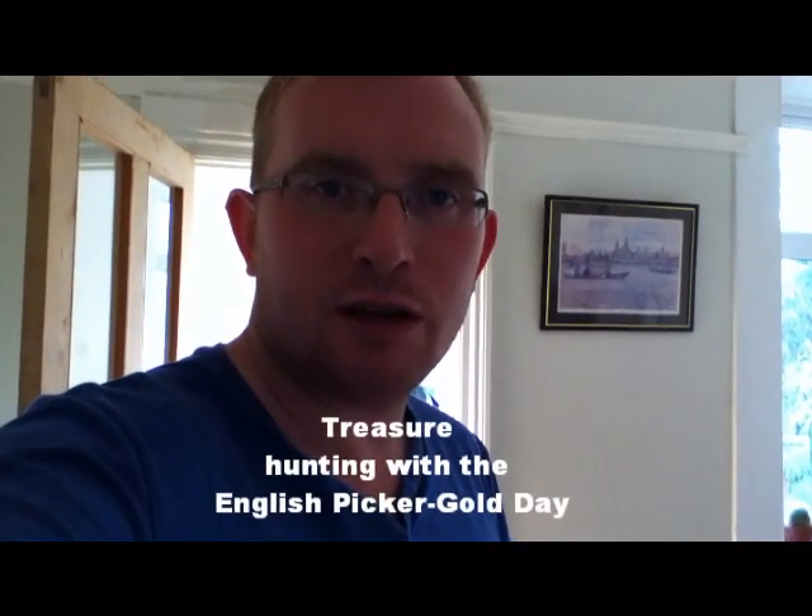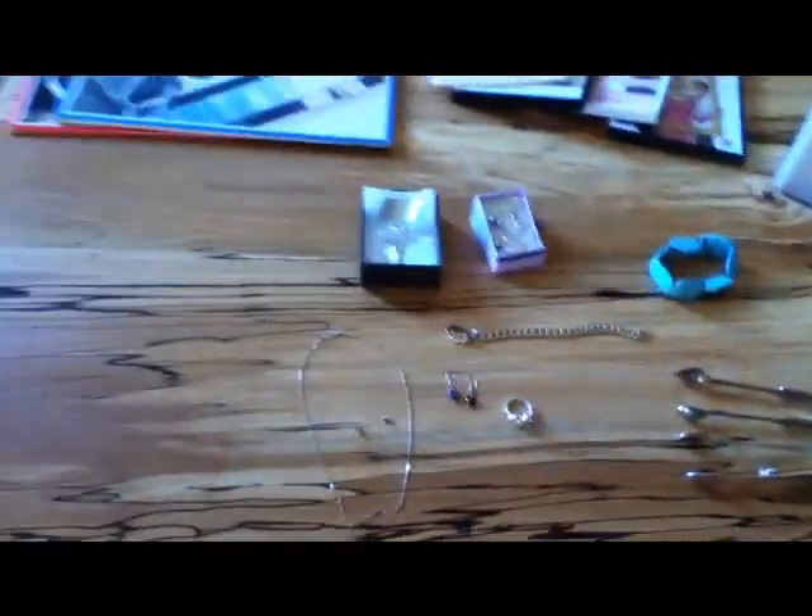Hi there, this is The English Picker. These are my picking finds for Saturday the 15th of October 2011. Just got a few bits today — just went to one car boot sale.